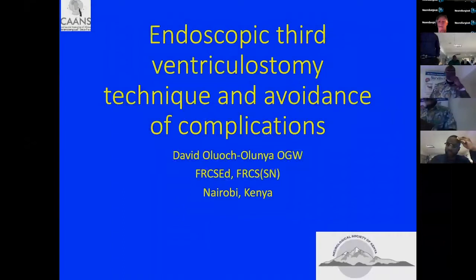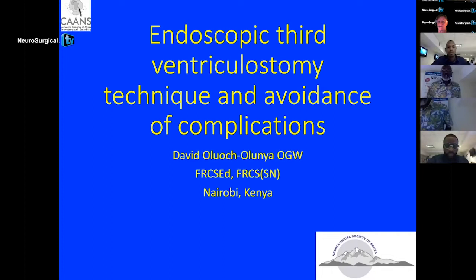Thank you. My name is David Oloutilunia. I'm a neurosurgeon in Nairobi, Kenya. I work with Mahmoud Qureshi and I'll share some thoughts about endoscopic third ventriculostomy and some techniques for the avoidance of complications.